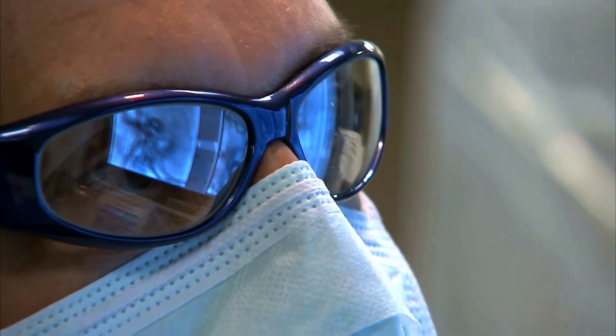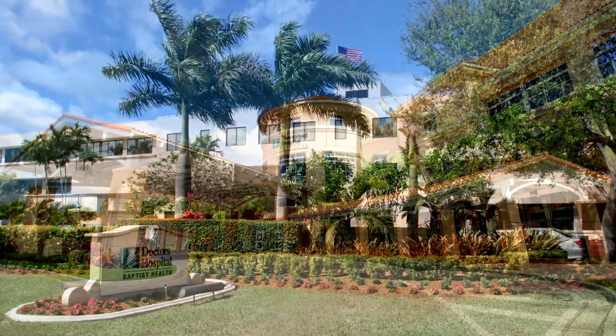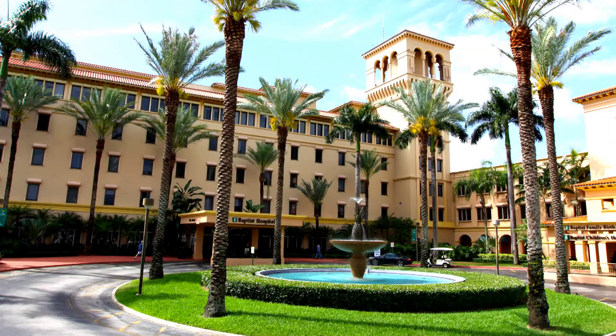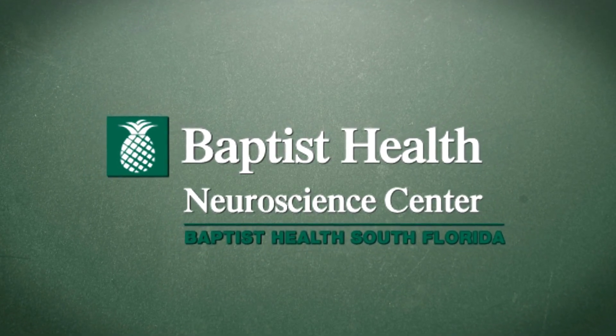Miami Cardiac and Vascular Institute, located at Baptist Health Hospitals throughout South Florida, has partnered with Baptist Health Neuroscience Center to offer this less invasive treatment for brain aneurysms.